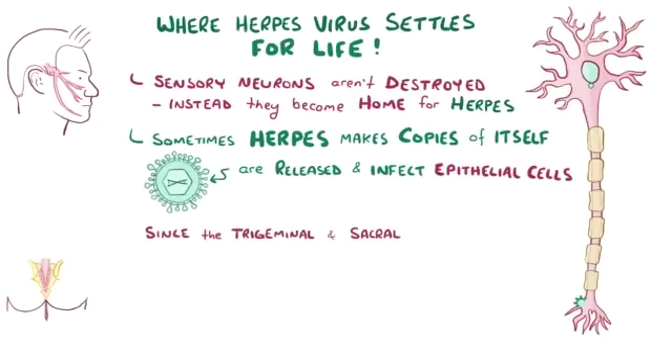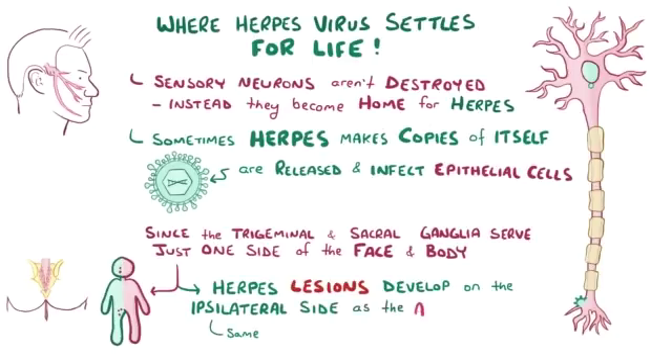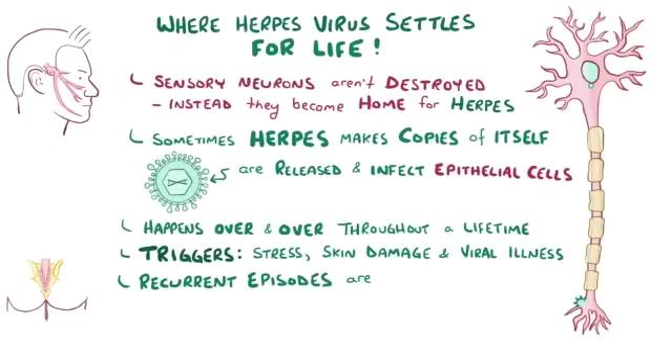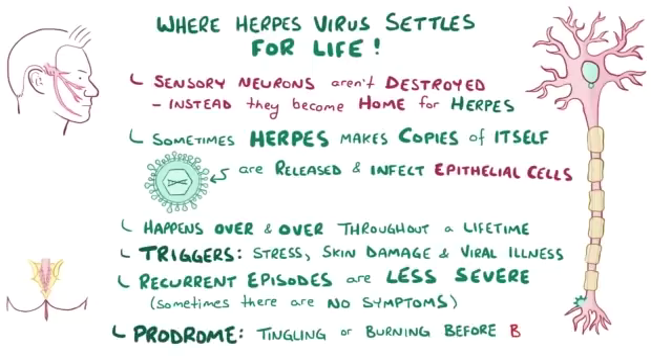Since the trigeminal and sacral ganglia serve just one side of the face or body, herpes vesicles and ulcers develop on the ipsilateral, or same side, as the affected ganglia. This can happen over and over again throughout a person's lifetime, with classic triggers being things like stress, skin damage, and viral illnesses. Recurrent episodes are usually less severe than the primary infection, and sometimes there are no symptoms at all. When there are symptoms, there might be a characteristic tingling or burning sensation called a prodrome, one or two days before the blisters appear.